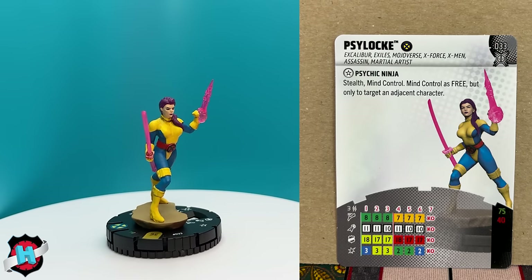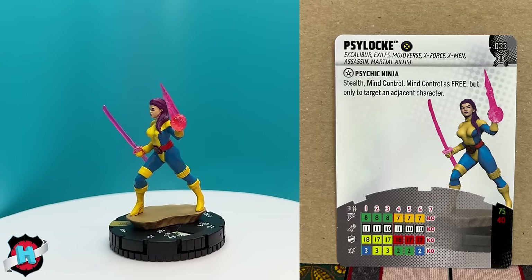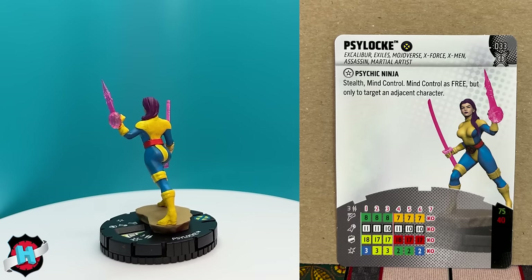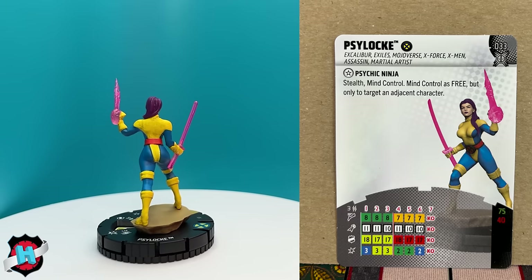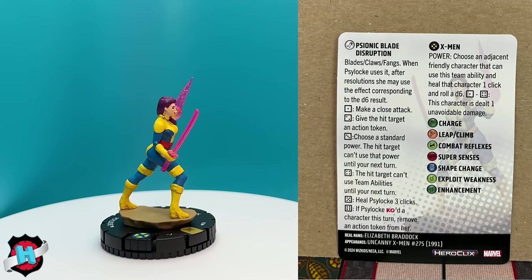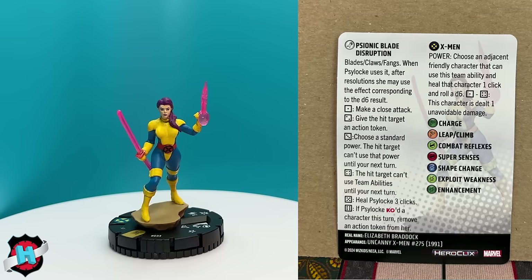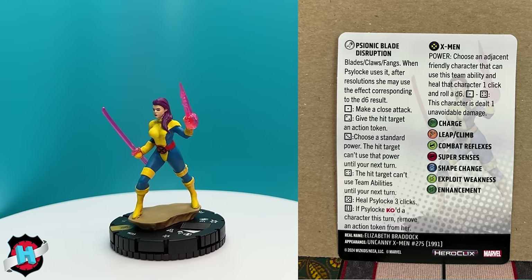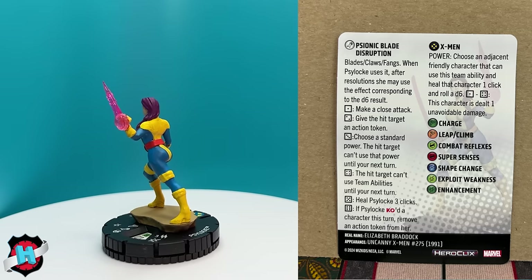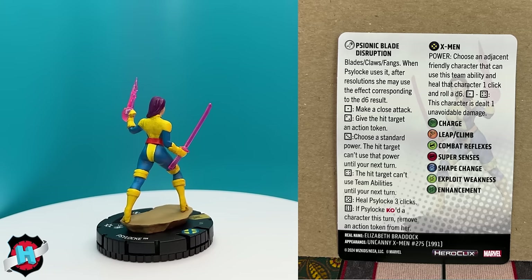Psylocke is a charge piece with the Psionic Blade Disruption attack power her whole dial — Blades/Claws/Fangs. After using it, she rolls a D6 for varying effects: 1) make a close attack; 2) give a hit target an action token; 3) target can't use a chosen standard power until your next turn; 4) target can't use team abilities until your next turn; 5) heal Psylocke three clicks; 6) if she KO'd a character this turn, remove an action token from her. Very flavorful and powerful.